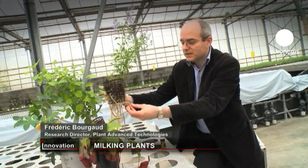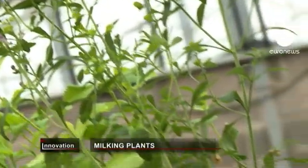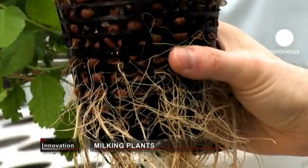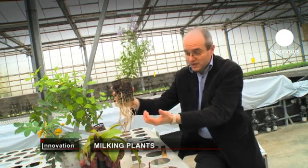The plants produce active substances in their roots naturally, that help them to defend themselves against aggressors in their environment. We dip the roots into a solvent which allows the roots to become more permeable and bring out these high-value molecules.